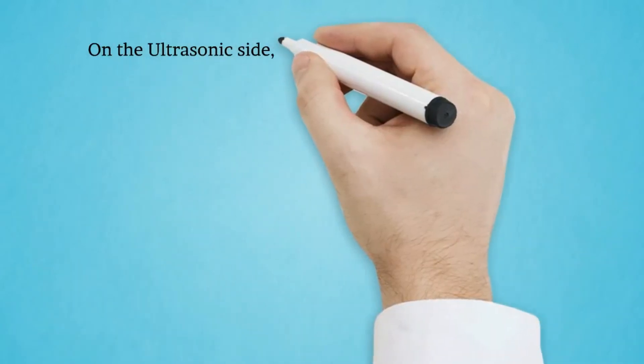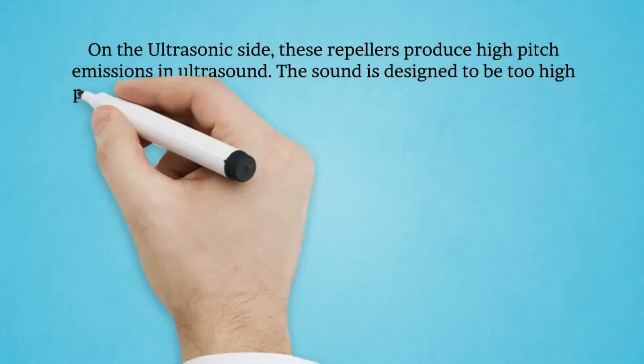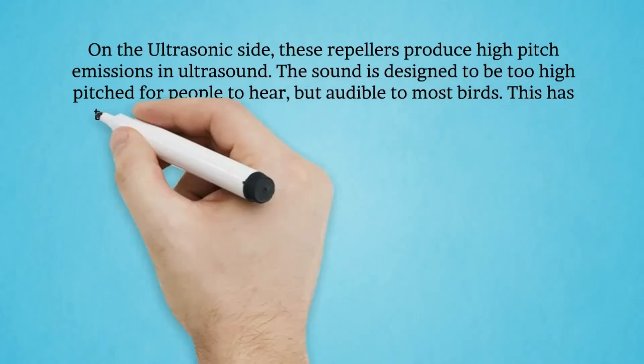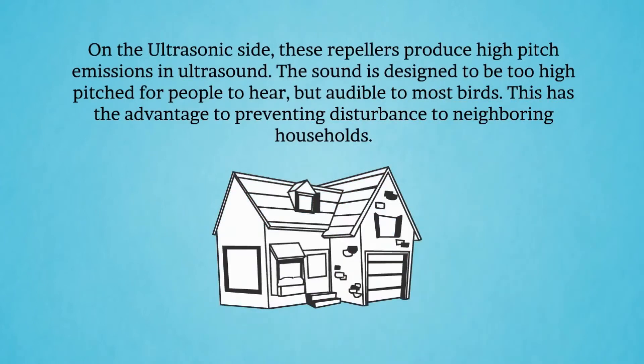And on the ultrasonic side, these repellers produce high pitch emission in ultrasound. The sound is designed to be too high pitch for people to hear, but audible to most birds. This has the advantage of preventing disturbance to neighboring households. Household cats and dogs are not bothered by these high pitch sounds.